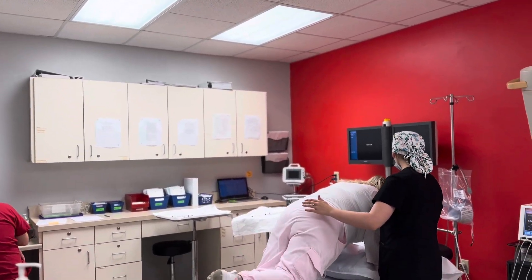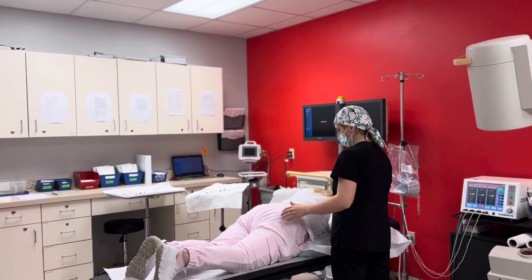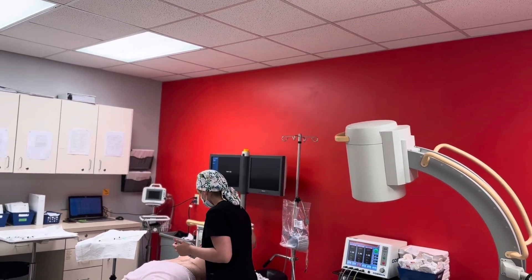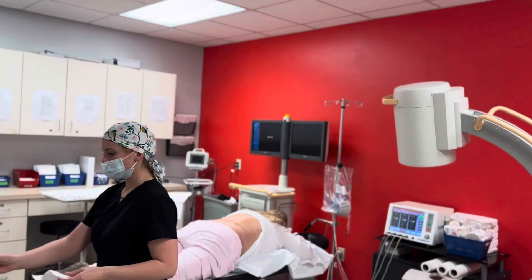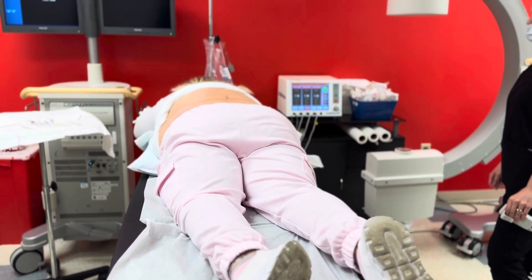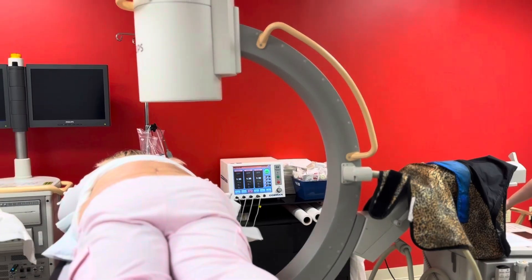Today we're giving you an inside look at a thoracic epidural steroid injection performed by Dr. Michael Danko to help relieve pain in the mid-back and surrounding areas. This specific injection is being done at the T11 to T12 level of the spine, the lower part of the thoracic region.